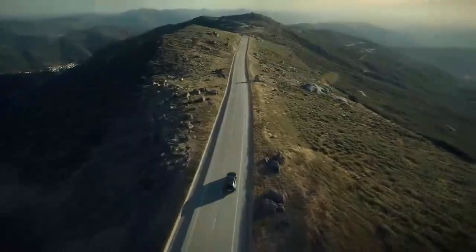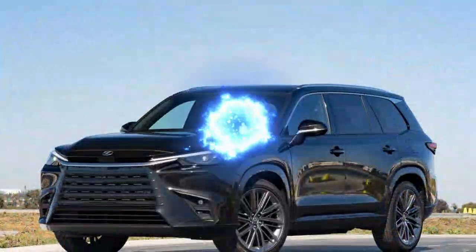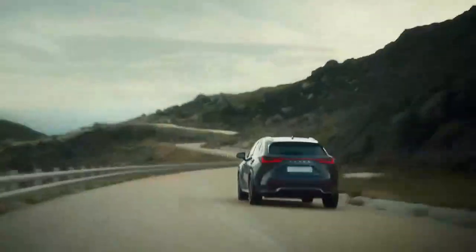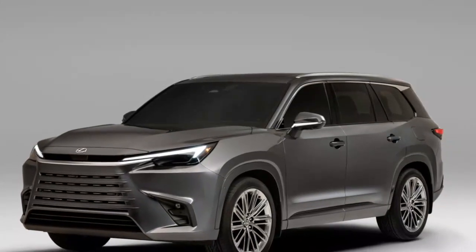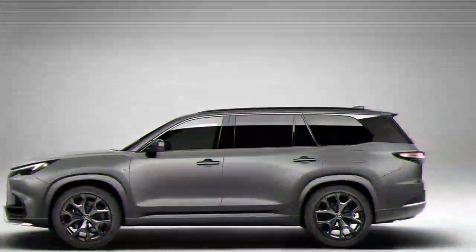Lexus has positioned the mid-range TX 500H hybrid as the performance model, exclusively available in the F-Sport trim. While the hybrid and plug-in hybrid models trade performance victories, the TX 500H shines in certain areas. In mid-range acceleration, it outpaces the TX 550H+, taking just 2.7 seconds to accelerate from 30 to 50 mph — 0.1 seconds quicker than the plug-in hybrid. However, the TX 550H+ pulls ahead at higher speeds, covering the 50 to 70 mph sprint in 3.7 seconds, beating the TX 500H by 0.3 seconds. The TX 500H also claims better lateral grip, holding 0.85G compared to 0.82G in the TX 550H+. When it comes to braking, the TX 550H+ requires 177 feet to stop from 70 mph — 3 feet more than its hybrid sibling.